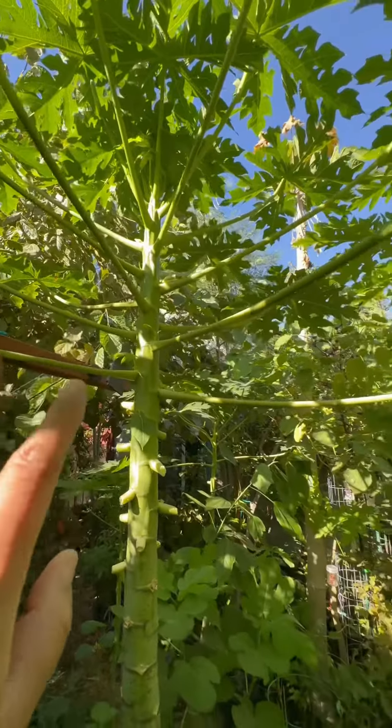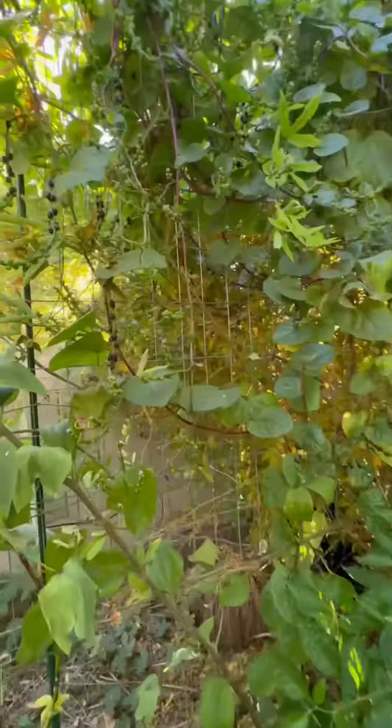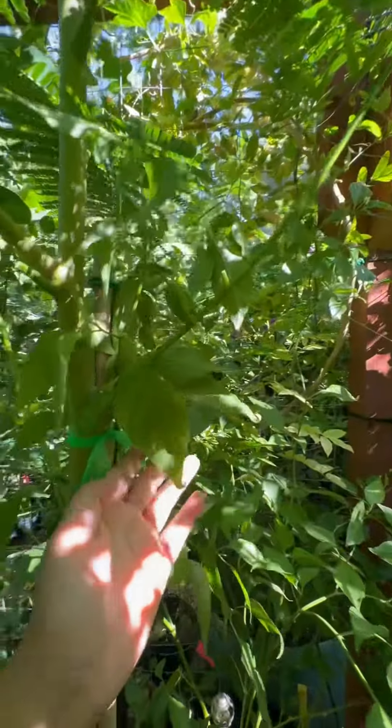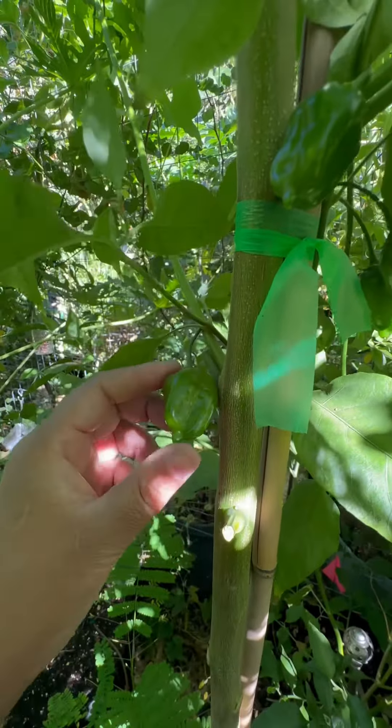There's a whole bunch of flowers up there. The habaneros are getting quite big — look at these guys. Malabar spinach is ready to reseed itself again. More Korean melons here, and habaneros too. This is just the first year — next year the fruit's going to get a lot bigger than this.